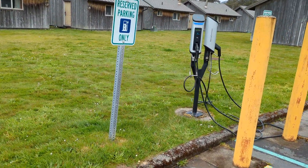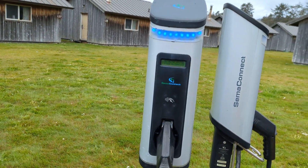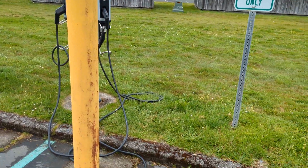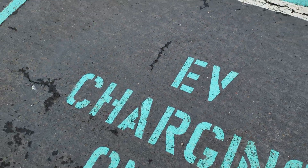And then here are the other ones. It says use the Blink app, or it has a number, so I don't know what that means, but you do have the option to charge here somehow. I don't know if it's free or what — it says EV charger only, maybe it's not free, I don't know.